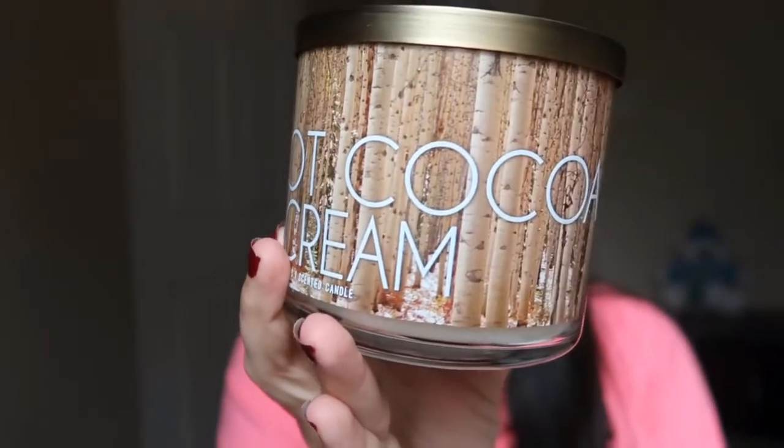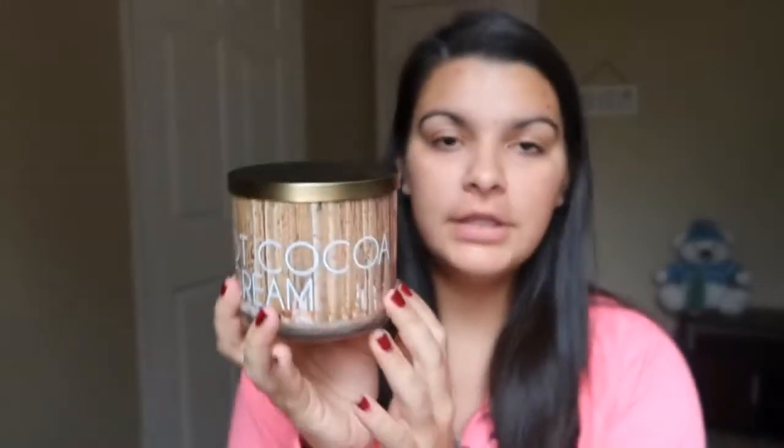This first one is technically a fall scent I believe. I really loved the packaging because it looks like a wooded forest and I love going on nature walks — it just reminds me of that. Also during the colder months I drink hot cocoa about every other day and it smells exactly like hot cocoa. I have not used it yet because I am currently burning other candles.